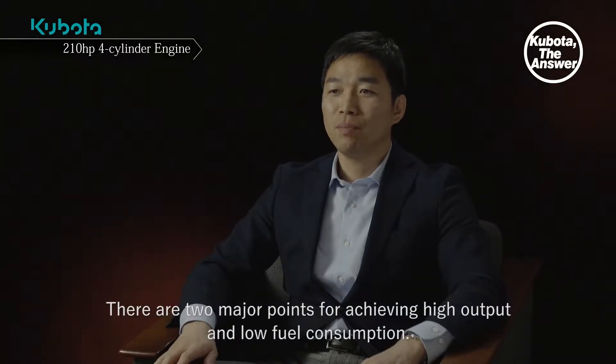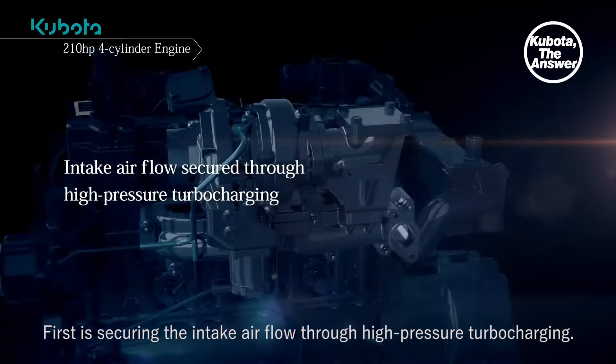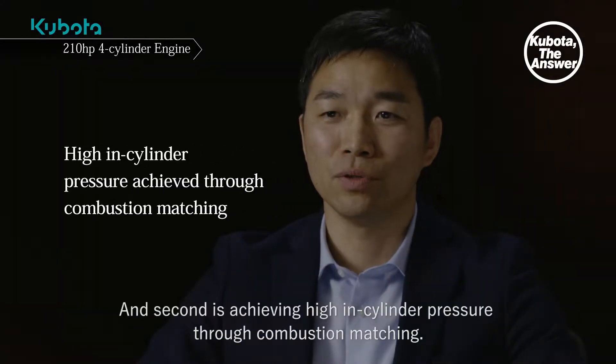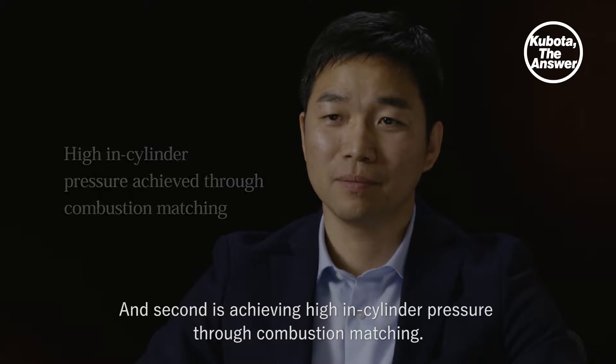There are two major points for achieving high output and low fuel consumption. First is securing the intake airflow through high-pressure turbocharging. And second is achieving high in-cylinder pressure through combustion matching.